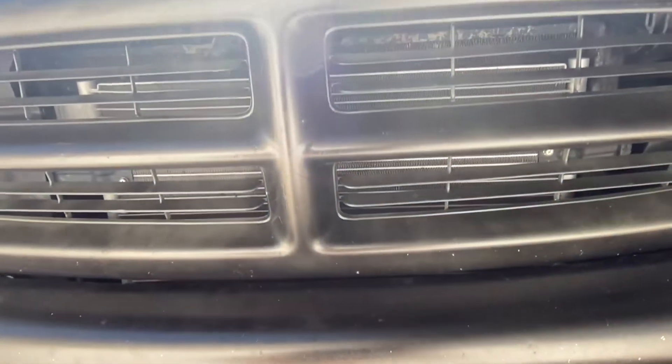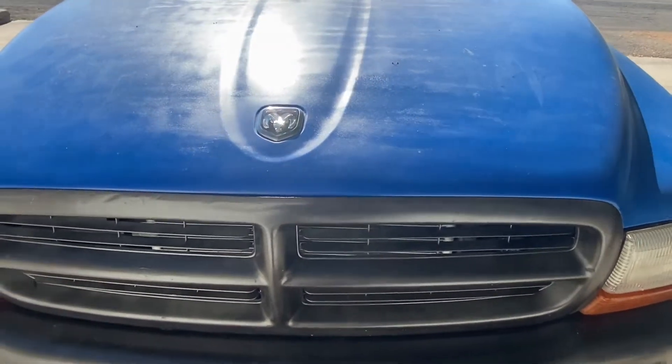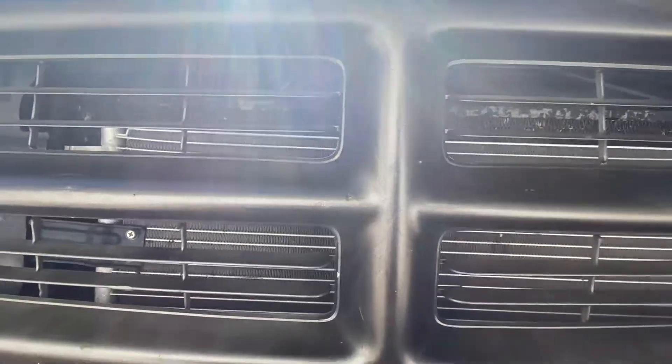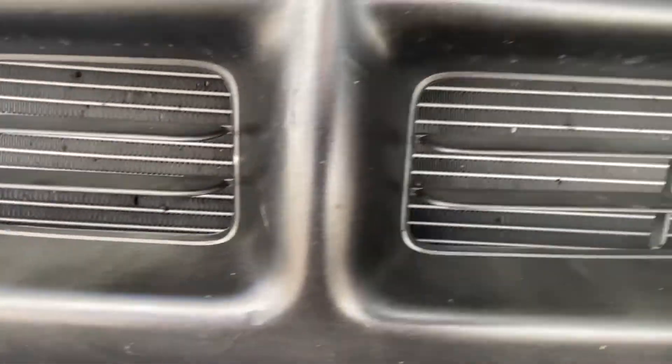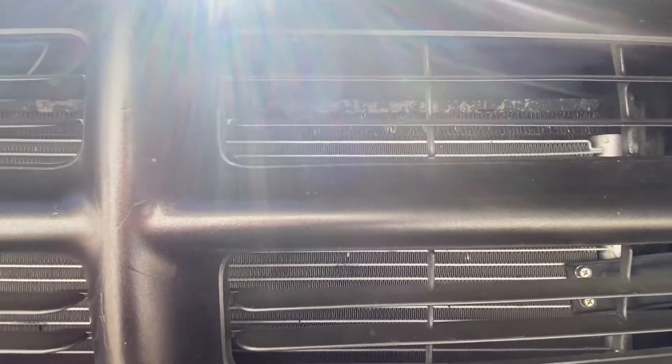The first thing I always check when making sure the cooling system is running well — and this is something you might not really think of — is to make sure that you have airflow going through the front of your car. If it's blocked or restricted in any way, you won't get a cooling effect. I'm going to show an example of what that can actually do to your car.